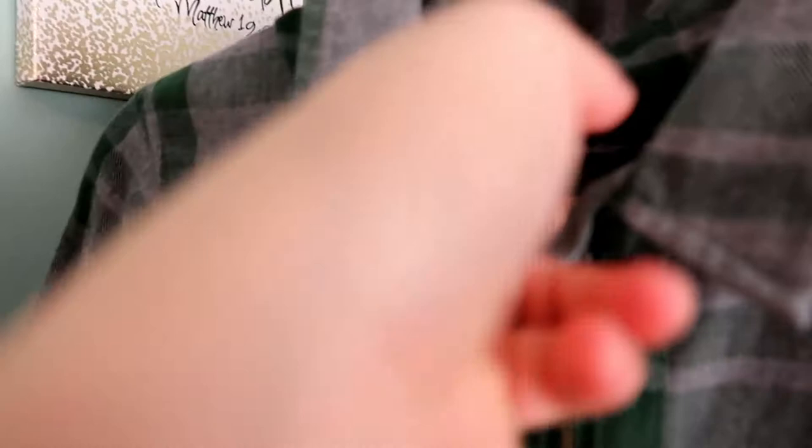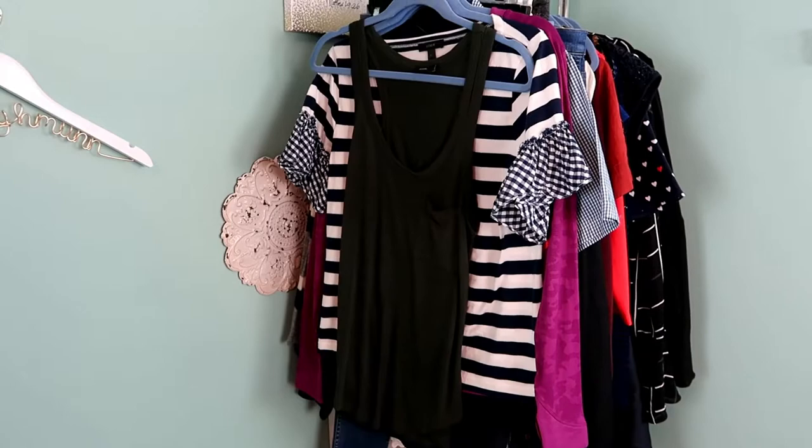The next piece is a Madewell zip-up flannel in a gray and green plaid print, size small. I think this would be a great piece for the colder months — it looks like it would be extremely warm.